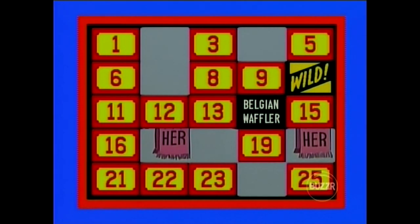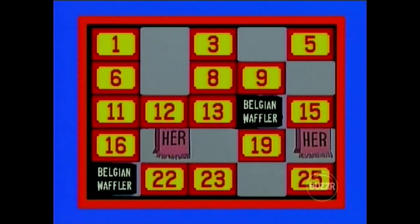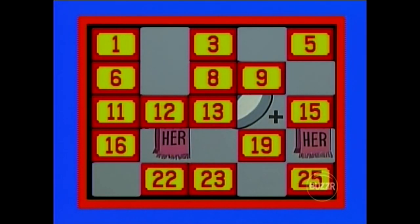Belgian Waffler. Okay, the other Belgian Waffler is at number 21 — their names are Bill and Anton. Let's show you these three pieces. Not yet, huh? No. Go again.